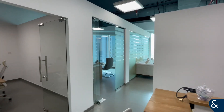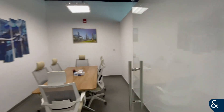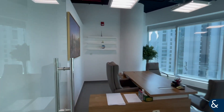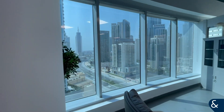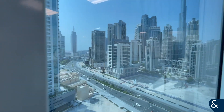Ryan Harper here from Allsop and Allsop. Today I'm showing you this 758 square feet office space in the Prime Tower. The office comes fully furnished with two private cabins, nice modern furniture, and full Burj views.